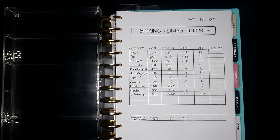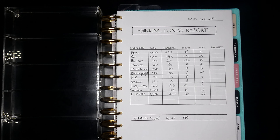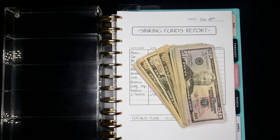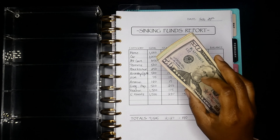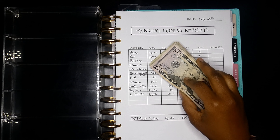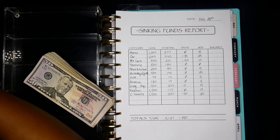I've got my cash tray, our sinking fund report sheet, and some cash right here. This is $605, which includes the money for our cash stuffing and also the money for our saving challenge. I'm going to go ahead and pull the number for our debt snowball so we'll know what amounts we need to get out of our everyday cash envelope.